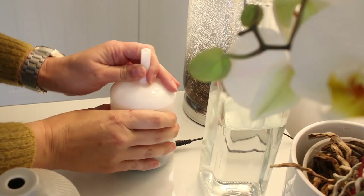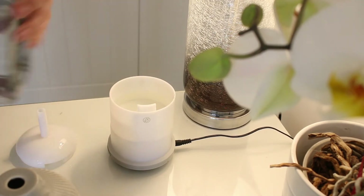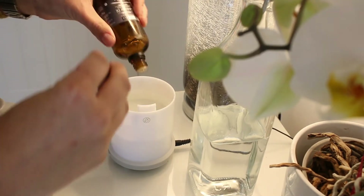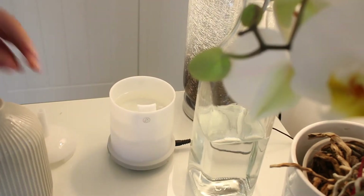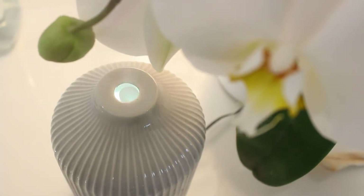If wax melts aren't for you, I'd definitely recommend investing in a diffuser. I personally lean more towards using my diffuser during the spring and summer months, and I use them upstairs all year round as part of our bedtime routine. Another use I've found for them is when anyone is a little under the weather — I mix tea tree oil, peppermint, and lemon and put that in the diffuser as a more natural alternative to something like Vicks VapoRub. I really do believe that that helps.